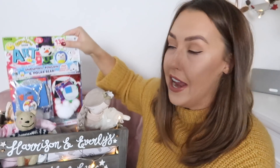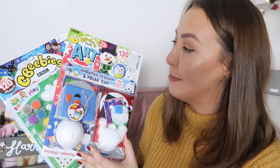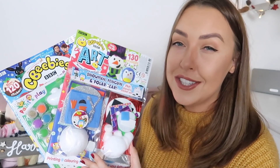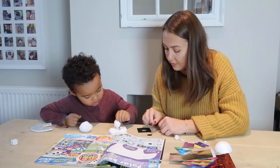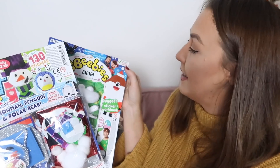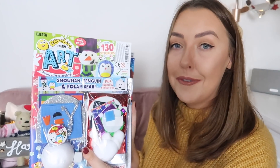As busy as Christmas is, I do think Christmas Eve is a nice time to sit down, watch a movie and do an activity. Normally I would buy Harrison arts and crafts, but this year I decided to pop in something that Harrison loves — the CBeebies art magazine. This video is actually in collaboration with CBeebies magazine because Harrison is such a fan; every time we're in the supermarket he asks if we can get the new CBeebies magazine, and I think it's a really nice treat for them.